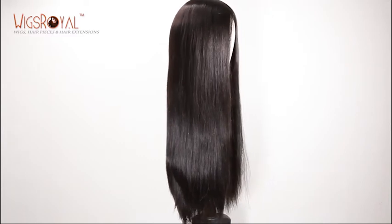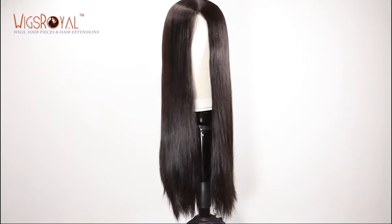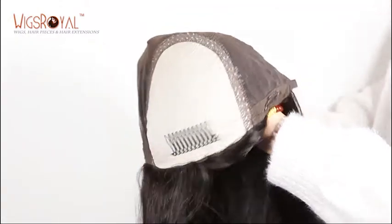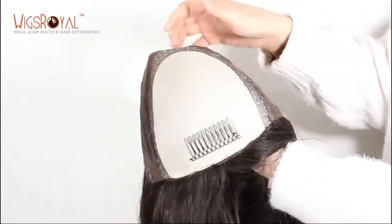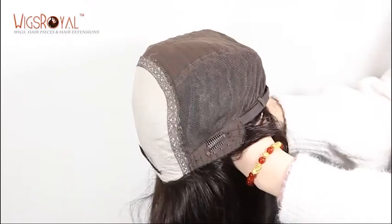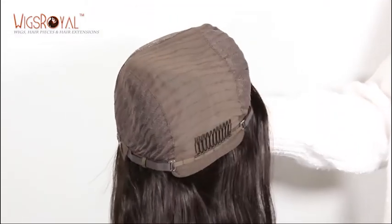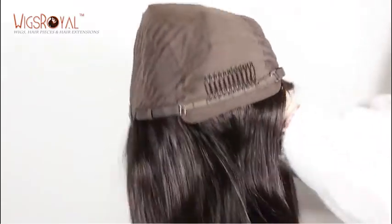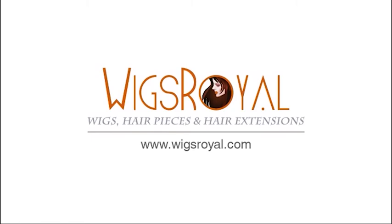For more, welcome to visit www.wigsroyal.com. Any suggestions, questions, or comments — welcome to write to info@wigsroyal.com. Please remember to subscribe to get the latest hair trends, newsletters, company news, and so on. Thank you, see you next time.